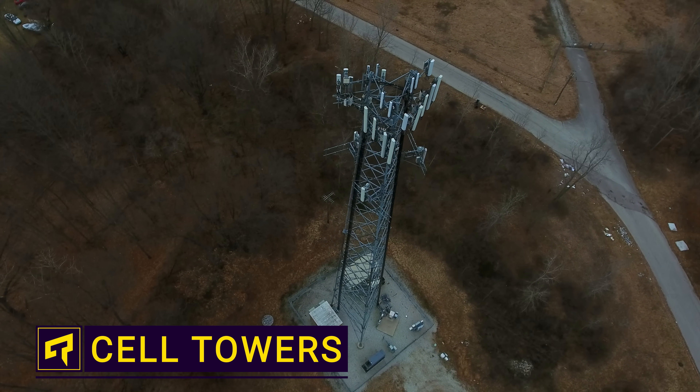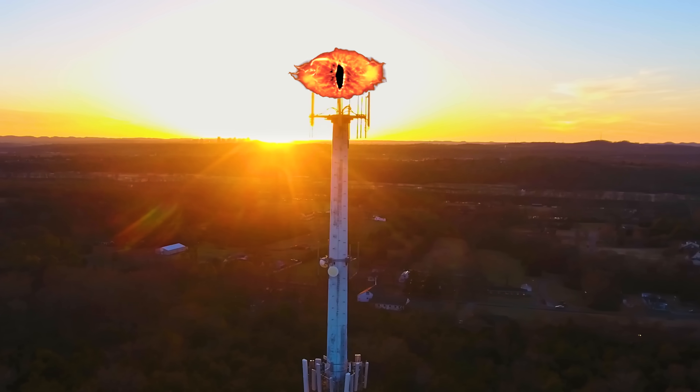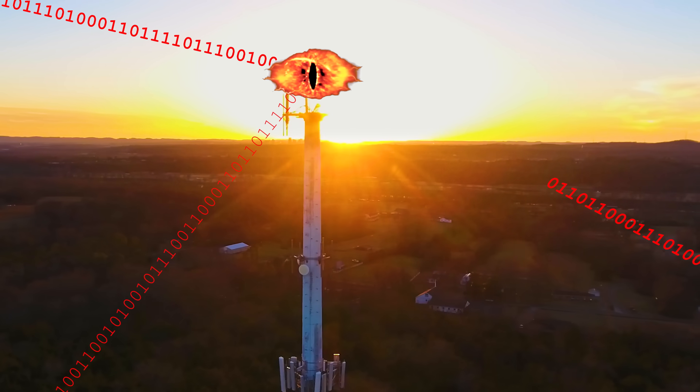Obviously your phone gets its signal from a cell tower, but where do those towers get their signals from? Do they pass data between each other, or is there one tower at some headquarters somewhere acting as a source of all the content?